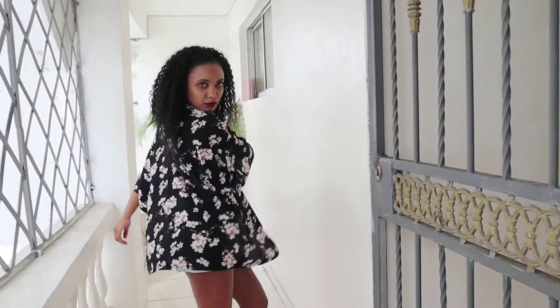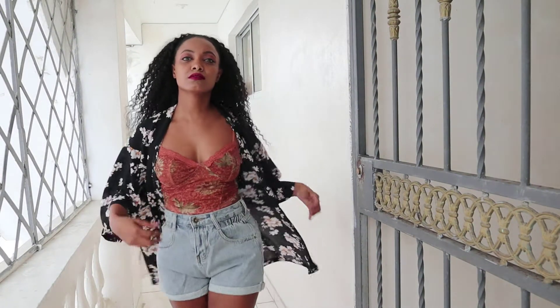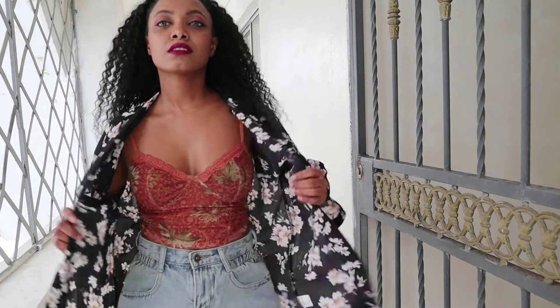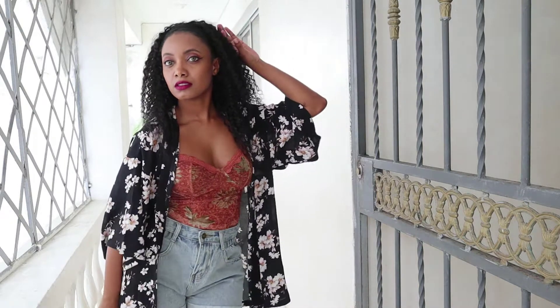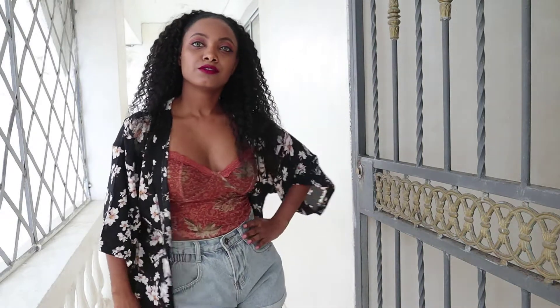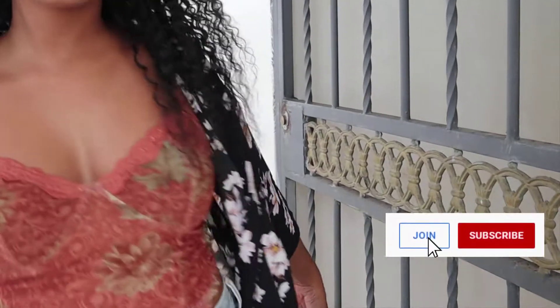This kimono comes with a belt but I totally forgot to feature it, but it doesn't matter — it looks fabulous without it anyway. By the way, shout out to our members of the channel, especially Cherry Floor, who is a verified Minionatic. If you want your shout out too, join using the join button next to our subscribe button.